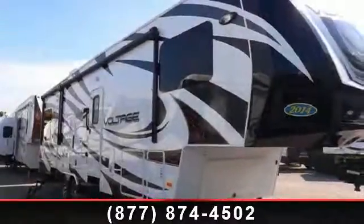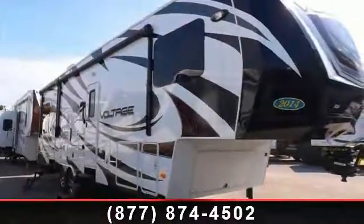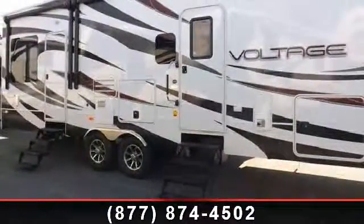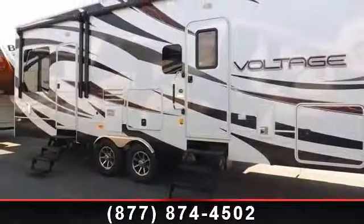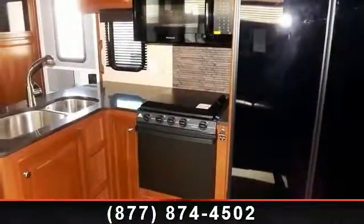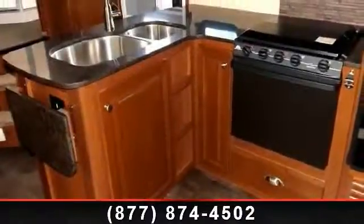Imagine yourself in this 2014 Dutchmen Voltage 3200. If you are looking for a 5th wheel RV with the perfect blend of convenience, comfort and enjoyment, look no further. This unit is great for vacationing, adventuring or just relaxing.